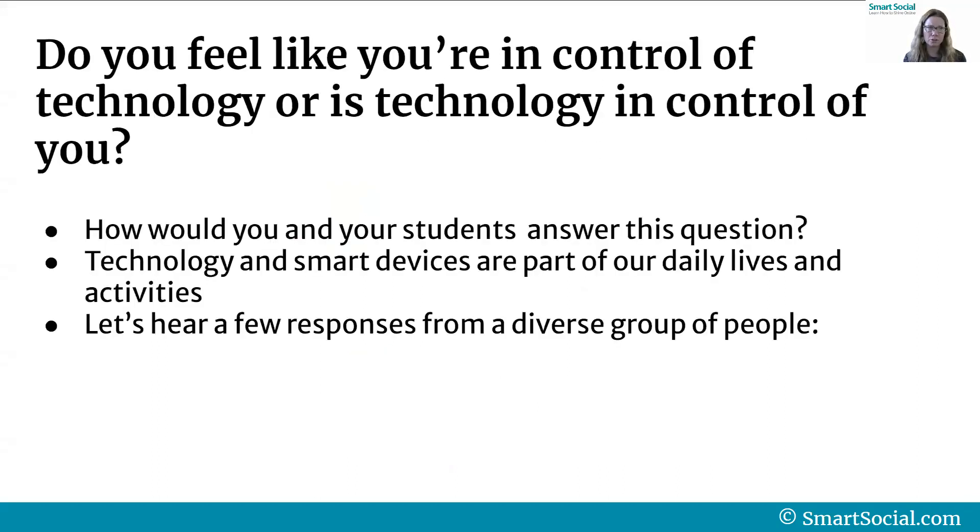So first off, the million dollar question: do you feel like you're in control of technology, or is technology in control of you? Take a second and think about that. Maybe even ask your student if they're close to you or when they get home from school tonight. Just see what everybody's answer to this question is.